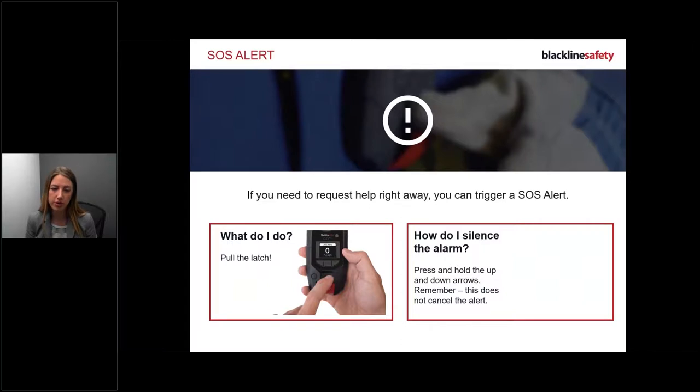With an SOS alert, you are calling for help. If you're ever in a panic or dangerous situation, just pull the latch - pull it and we will respond to you quickly. Once the red alert goes off, you don't need to do anything. Just wait for someone to contact you. You can silence the alarm with the two arrows, but remember: silencing does not cancel the alert.